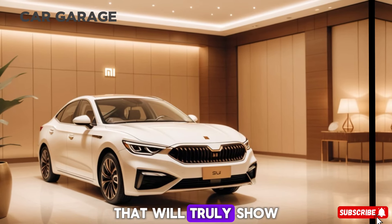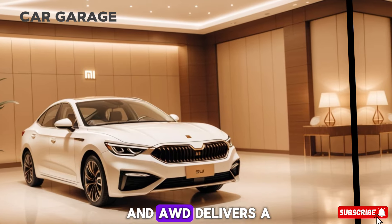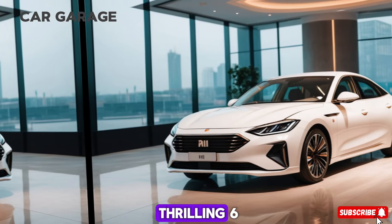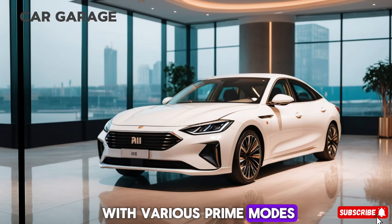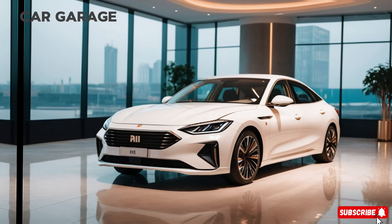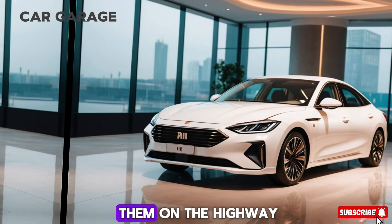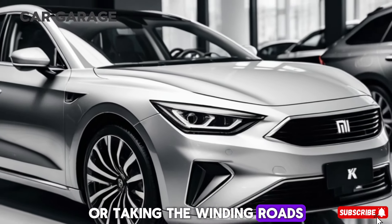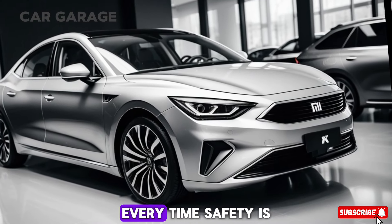Performance is where the SU7 truly shines. The Max variant, with its twin motors and AWD, delivers a thrilling 664 bhp, and with various drive modes — including a drift mode — the SU7 is as fun as it is fast. Whether you're cruising on the highway or taking on winding roads, the SU7 delivers an exhilarating drive every time.